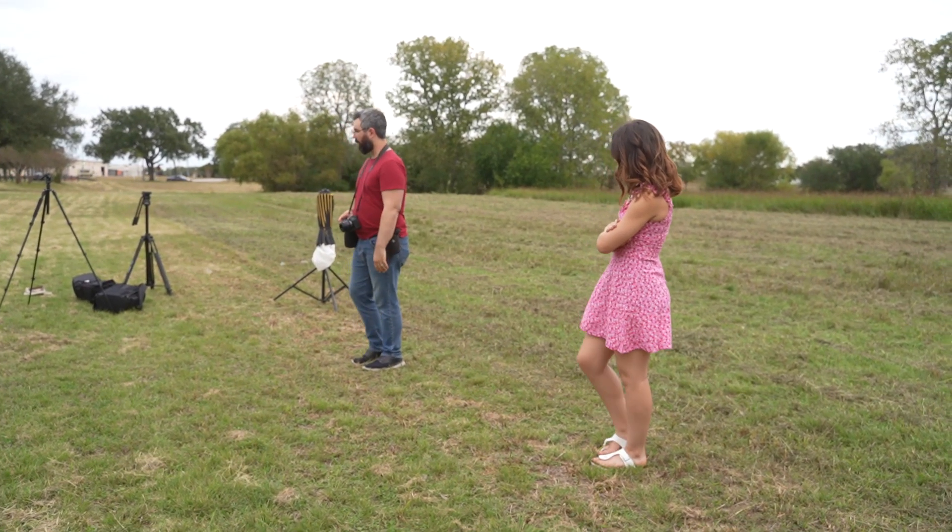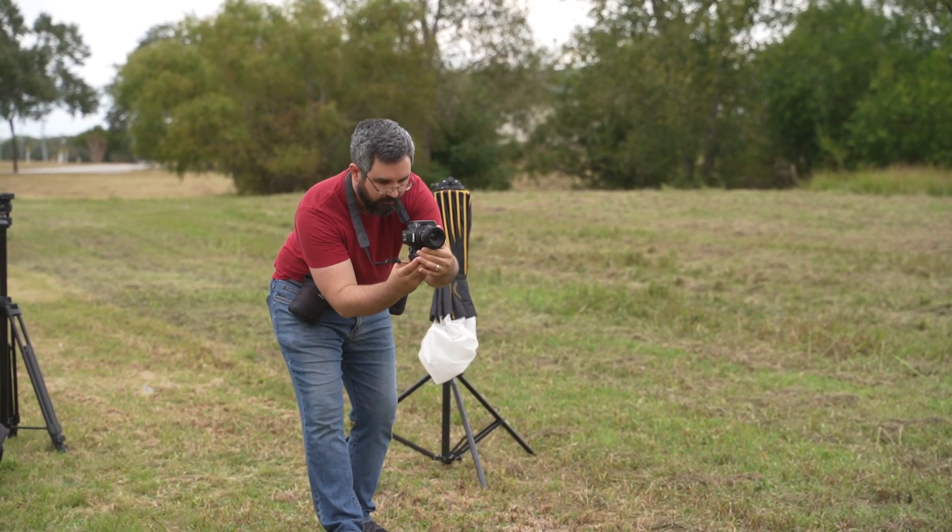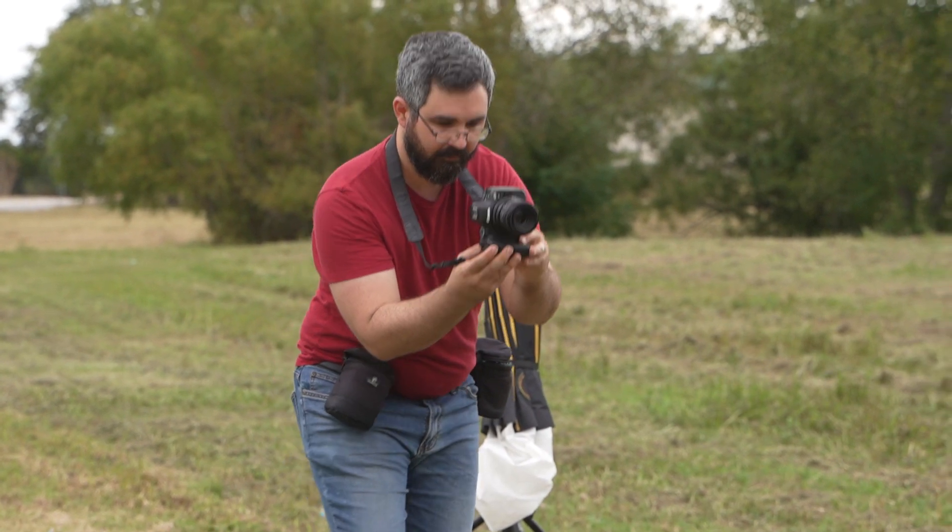Number two: when the camera hangs around my neck against my body, the touch screen is activated by my belly and changes my settings. I'll go to shoot and suddenly it's a one-second exposure or the ISO is at 126,000. I have to dial everything back and it wastes a few awkward seconds. I like the touch screen and use it to tap on faces, so I don't want to disable it entirely. Ideally I'd disable only the manual exposure touch controls on the bottom bar while keeping the rest active. It happens about once or twice per shoot.